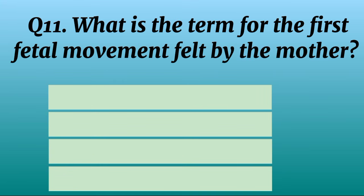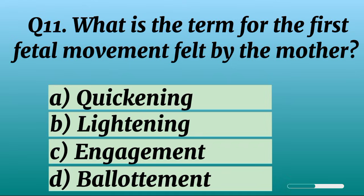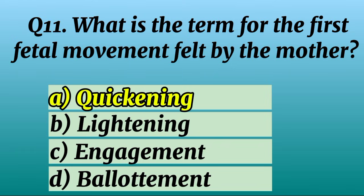Question 11. What is the term for the first fetal movement felt by the mother? Correct option A: Quickening.